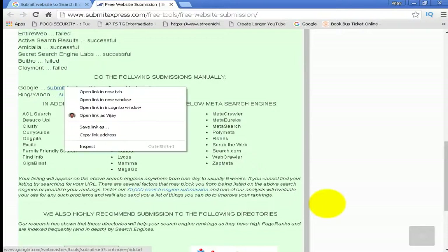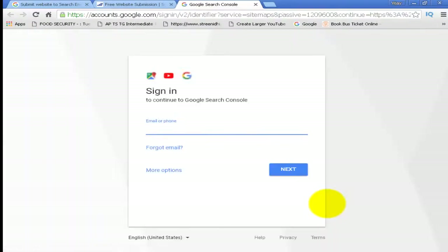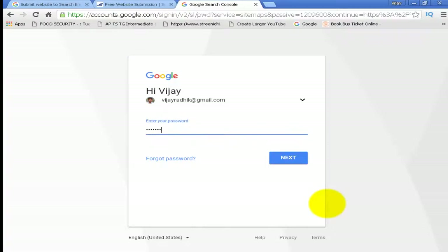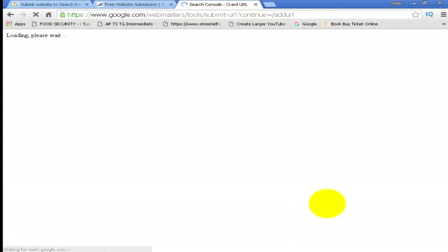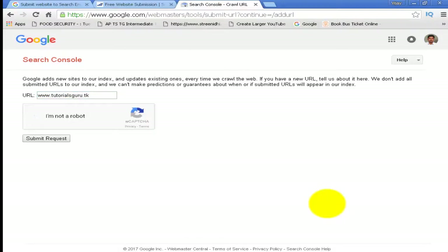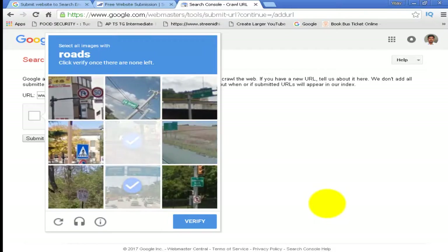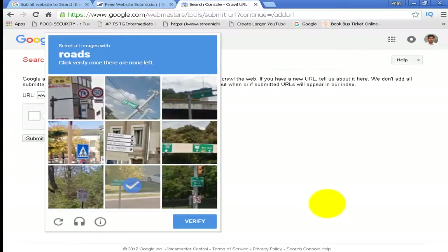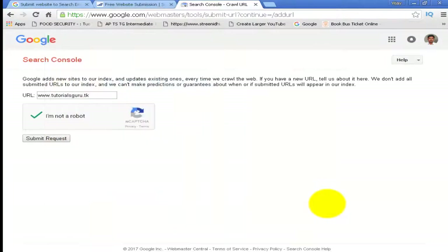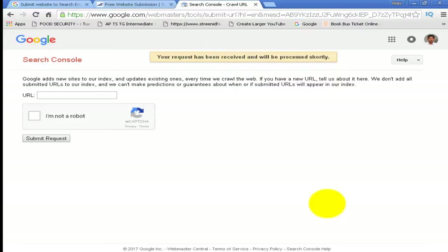Now for Google — submit for free. You can submit your website directly to Google. Your request has been received and will be processed shortly.